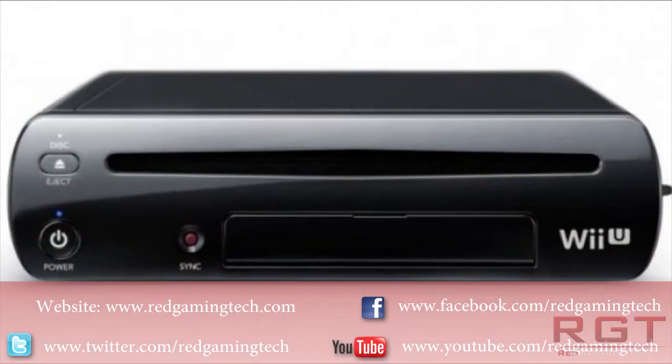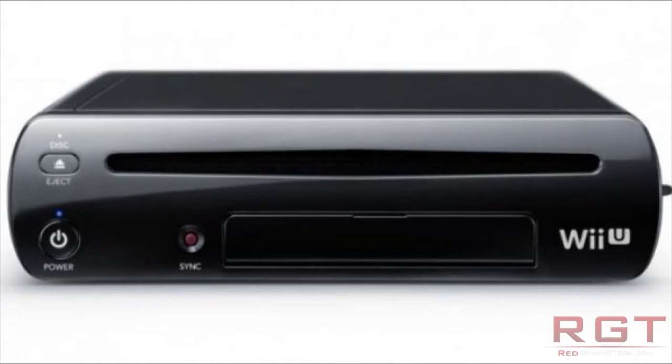Hello and welcome to another gaming news special with myself Amata here on Red Gaming Tech. I have some Wii U news for you today, some of which is looking a little bit gloomy.